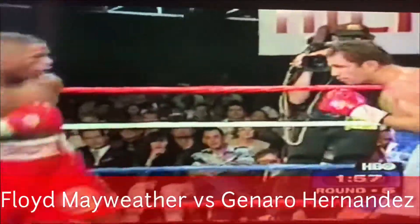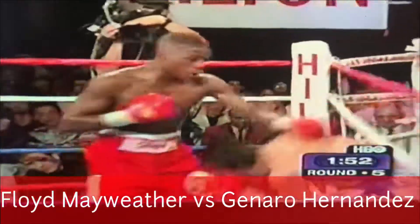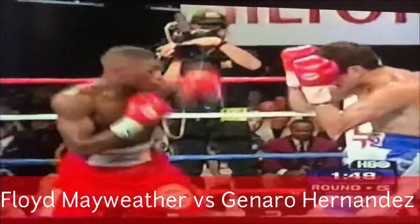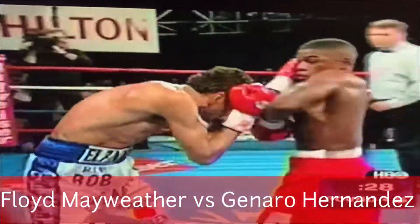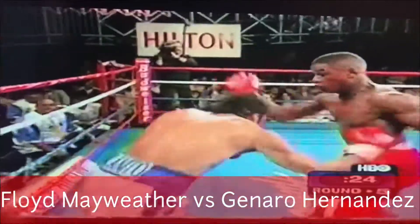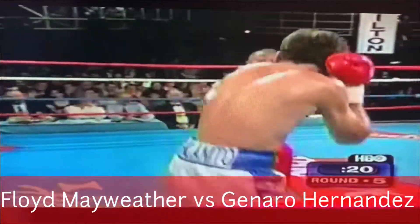What a vicious uppercut by Floyd Mayweather! And Hernandez has backed up against the ropes, just as Floyd said he would. Floyd going to work. Hernandez better get his back off the ropes — allowing him to just lay on the ropes and not do anything. But he's not leaving himself open in that posture, which is the most impressive thing.